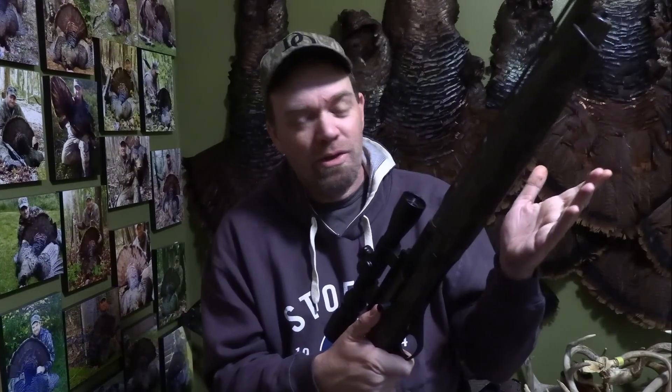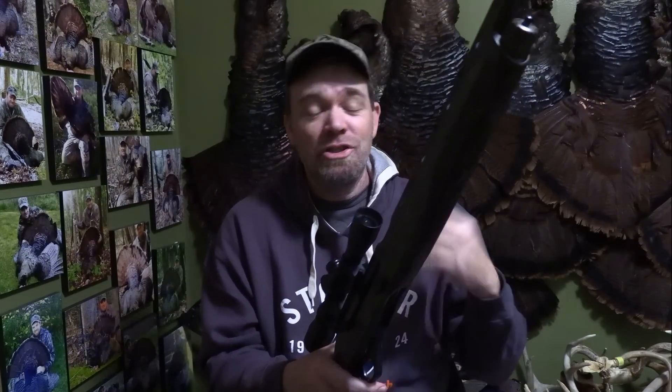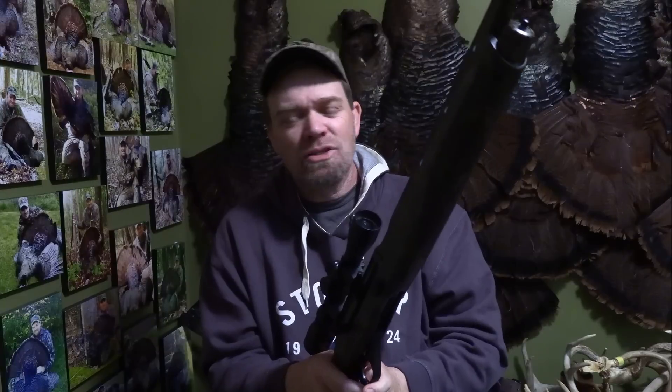Yesterday we went out and shot and sighted in our brand new gun for 2023 turkey season. I'm going to share that gun with you today and announce officially that Dell Outdoors is now sponsored and on the pro staff of Stoger Shotguns. Stoger has come on board with us — they believe in what we're doing and passing the knowledge, teaching others how to be better turkey hunters. I've been a fan of Stoger for a lot of years. I hunted with the M3000 for several years and shot a lot of turkeys with it. Two years ago I switched over to the 20 gauge, and this will be my third season with it.